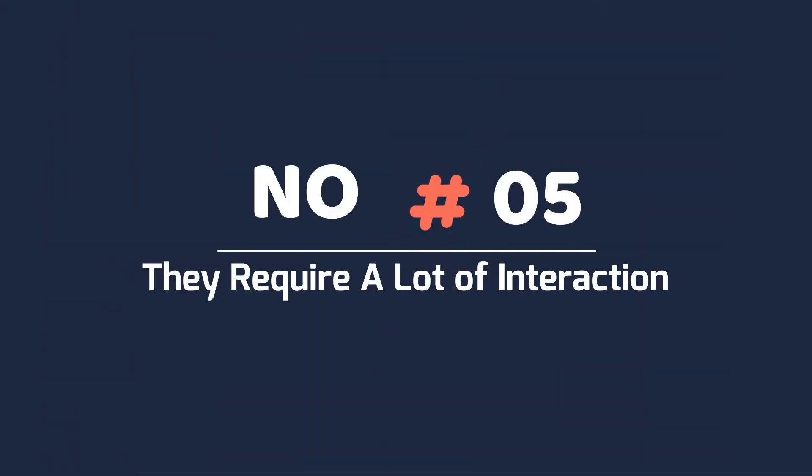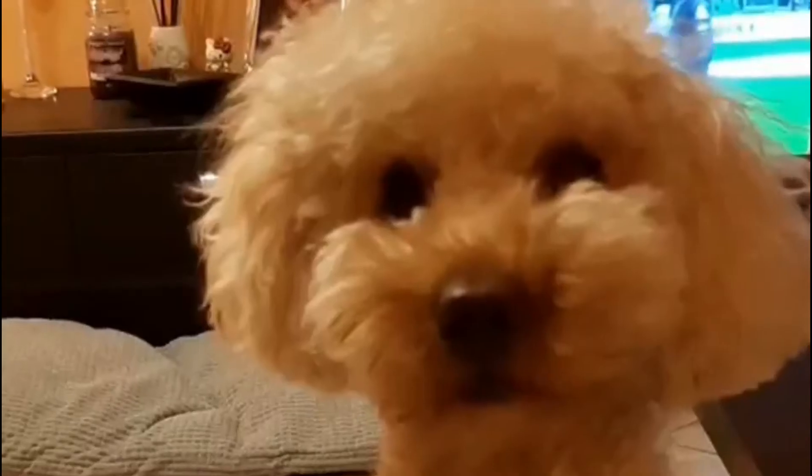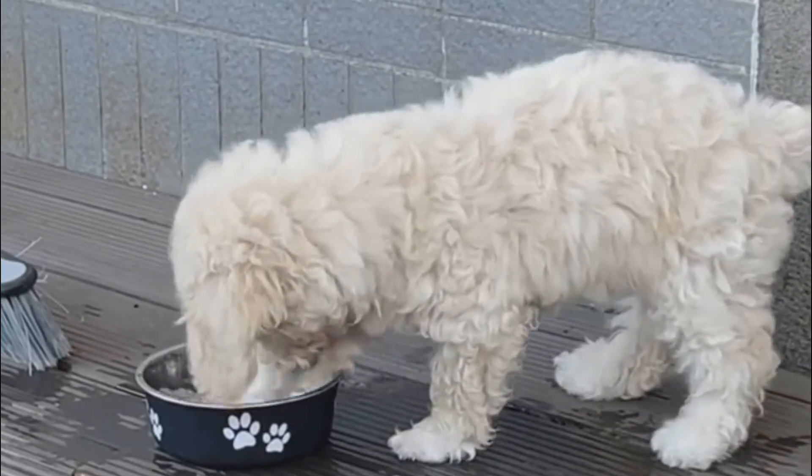Number five: they require a lot of interaction. Toy poodles are not built to be alone for a long time. Since this size is predisposed to anxiety, being away from your dog for too long will often create undesirable behavior problems like separation anxiety. This breed needs to interact with you or some family member for the majority of the time.